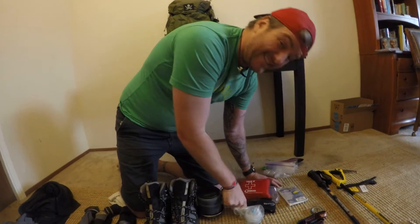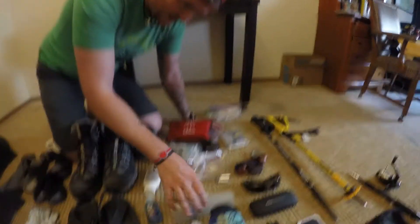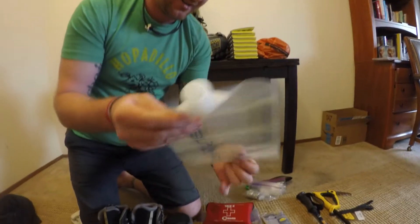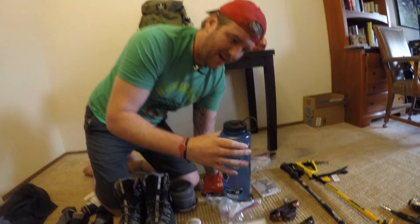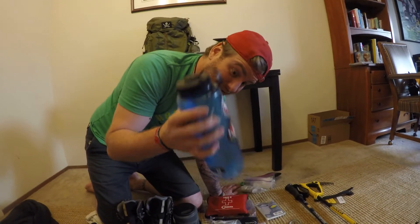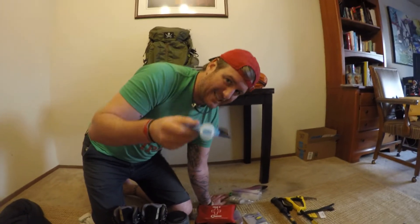I got extra batteries for the SteriPen. The only downfall is that it's battery-powered, which makes it a little heavier, but it's a great backup system. Sticking with the water system, I also have the Platypus 2-liter container — I'll probably be filling that up in desert areas. My trusty Nalgene bottle has been with me through thick and thin. A bear even attacked my Scoutmaster's bottle and it survived. I'm also going to use Heather's squeeze filter for some extra water capacity.